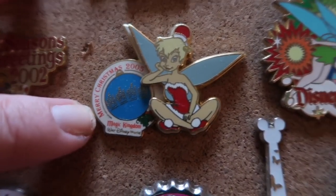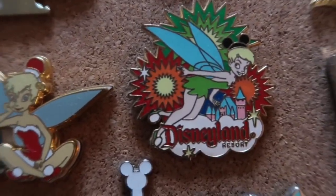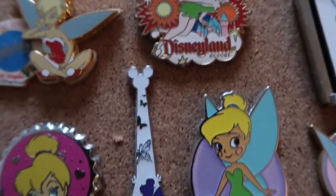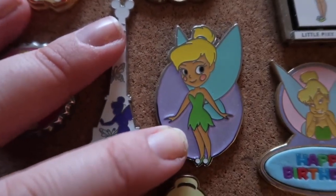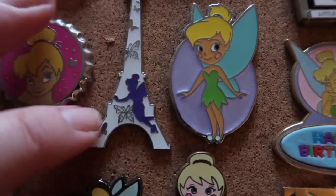This one is a Magic Kingdom 2005, and this is just a Disneyland pin but I thought it was really pretty with the fireworks and Tinkerbell going over the castle. This one is from the Hong Kong Disneyland mystery pin set, so I was really glad to get her when I ordered a few of those boxes.